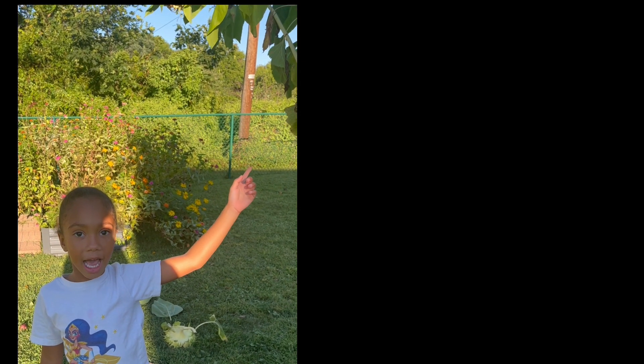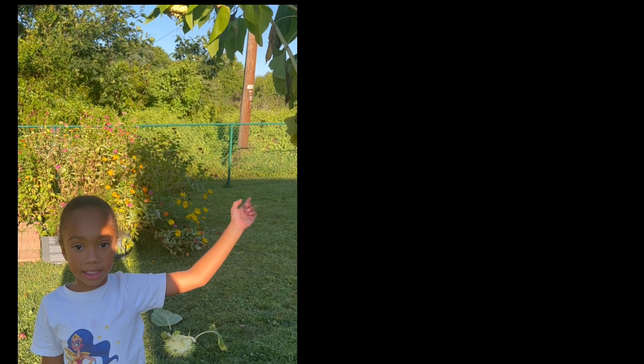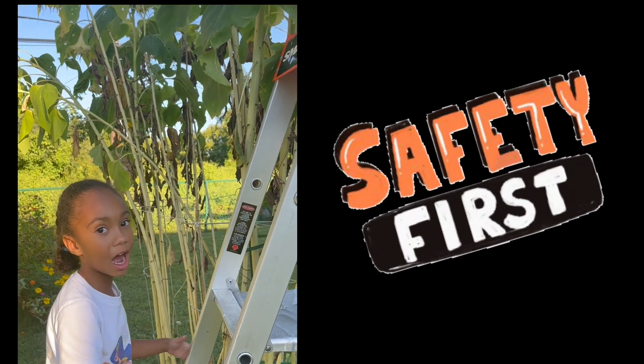This sunflower plant has finished its life cycle — it's dying, so it's time to cut it down. Never do this without a grown-up watching, please!